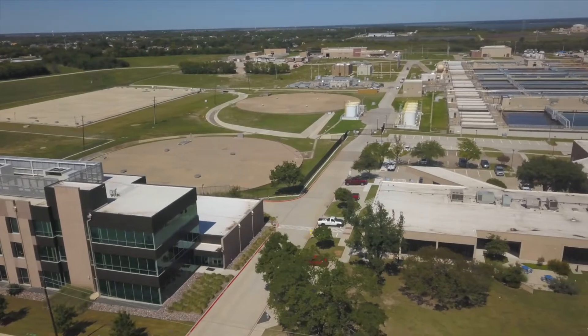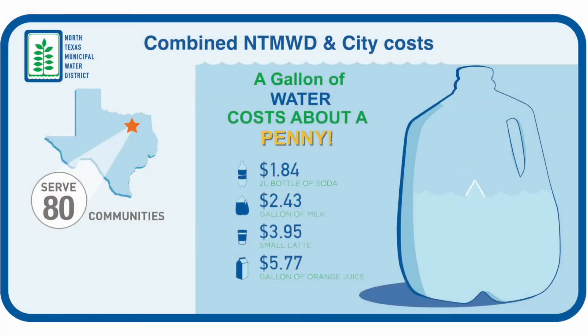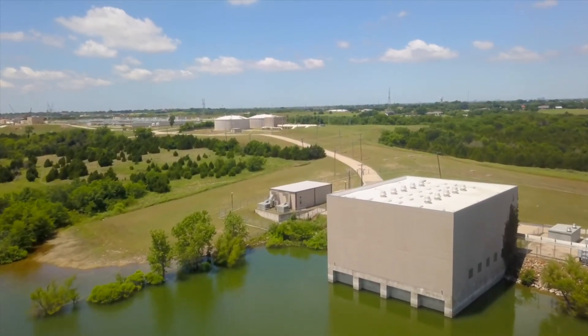The district's mission has always been to provide the highest quality water at the lowest cost possible. Today, in partnership with our cities, we provide treated water for about a penny per gallon. Considering all that goes into building, maintaining, and operating this massive system, that's a great value.